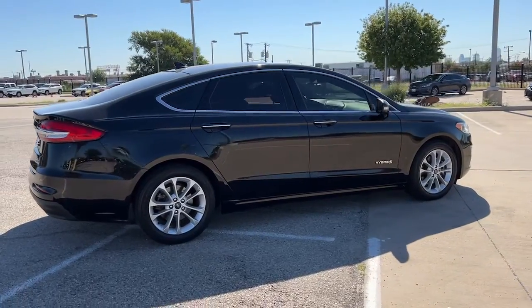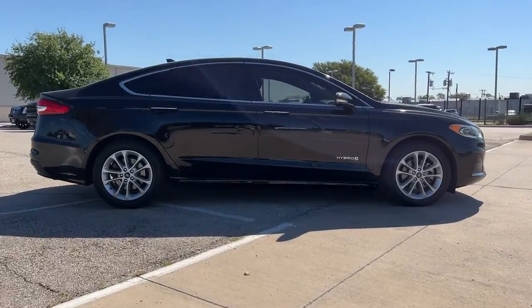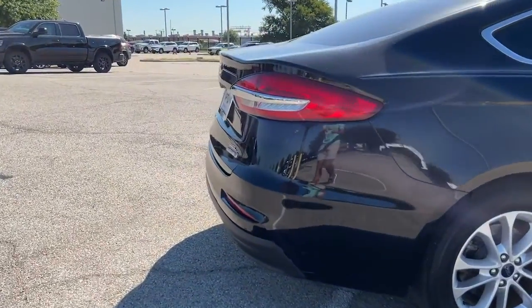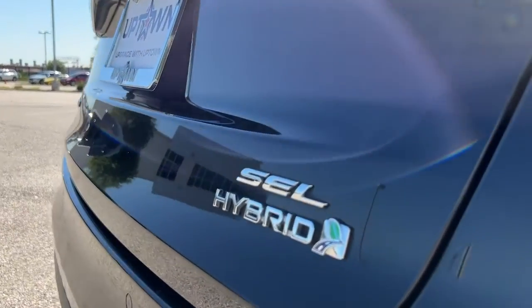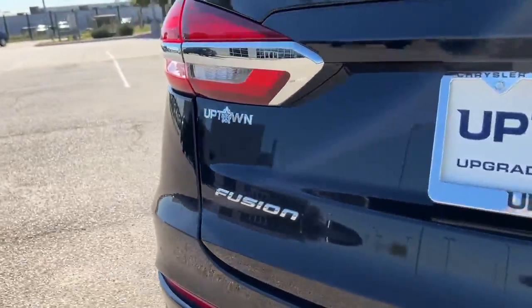The following are some of this vehicle's highlighted options: navigation system, keyless entry, sun/moonroof, remote engine start, power passenger seat, satellite radio, lane keeping assist, fog lamps, premium sound system, Bluetooth connection.